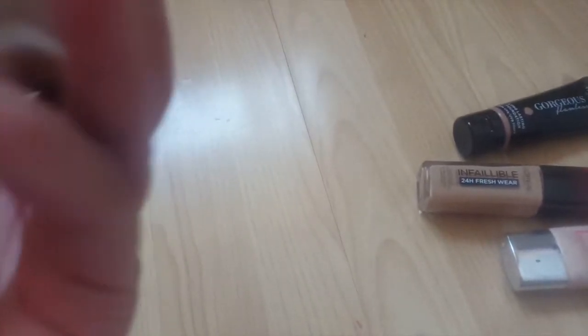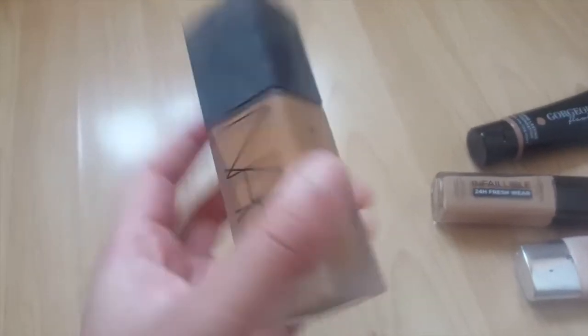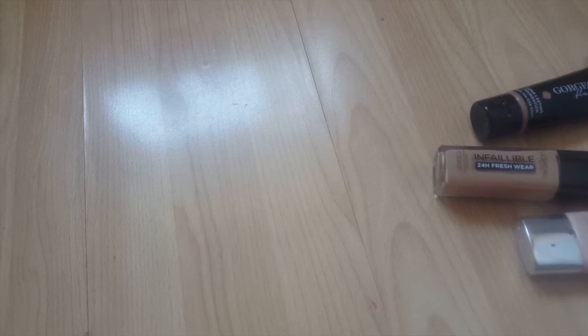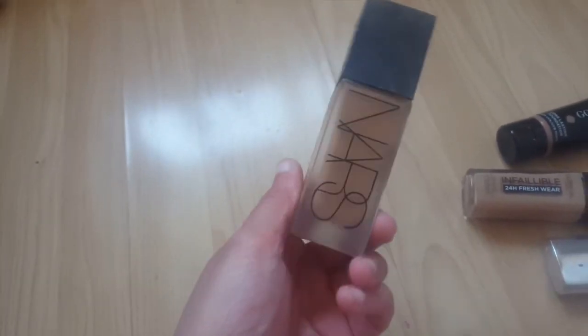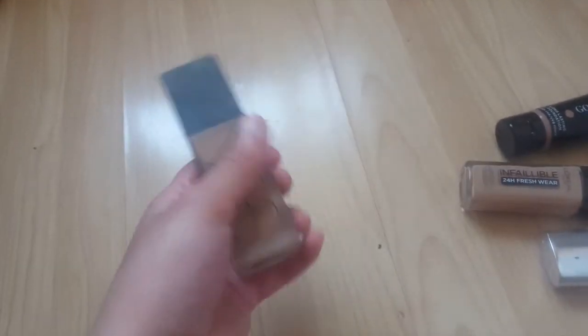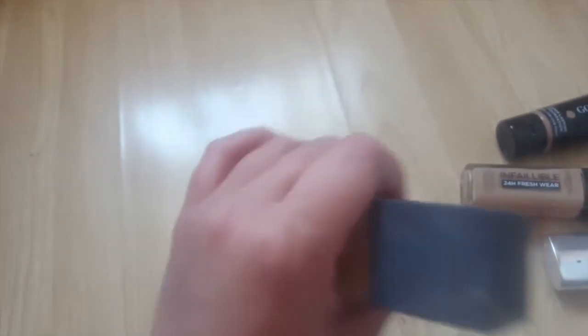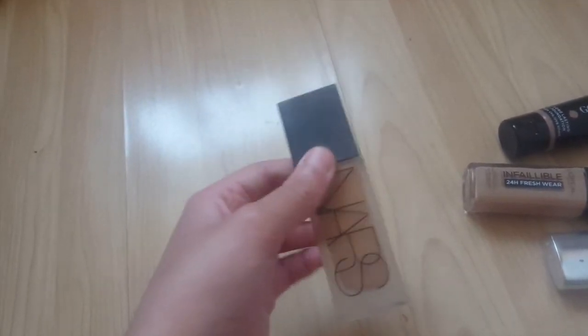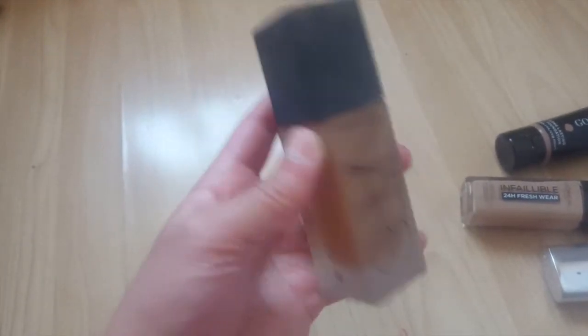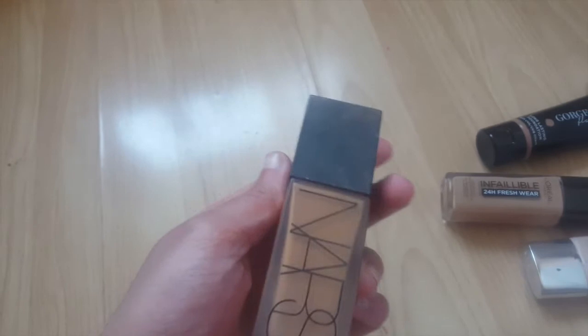Next one is the NARS All Day Luminous Weightless Foundation in the shade Medium/Dark 3 Cadiz. This is another foundation that kind of shocked me because it's quite a watery foundation — very liquidy. You really need to shake this well before you use it. I just assumed it wasn't going to have much coverage because usually very liquidy foundations don't, but this has really good coverage and I love the way it sits on my skin. Definitely recommend it.